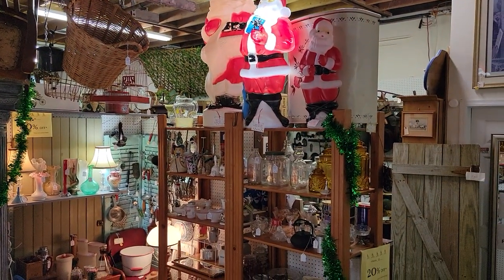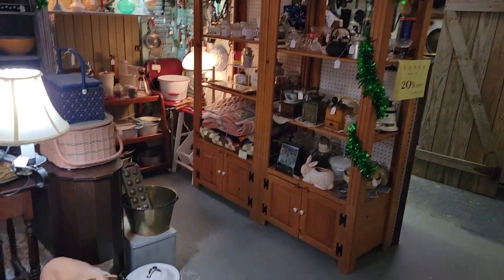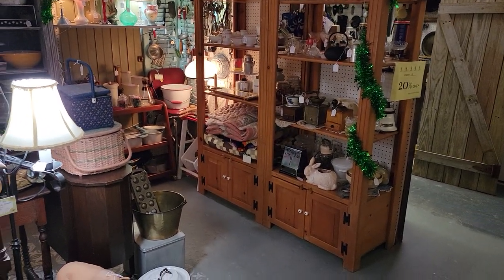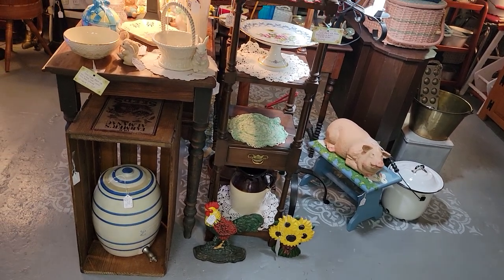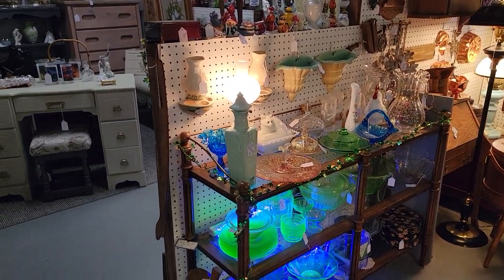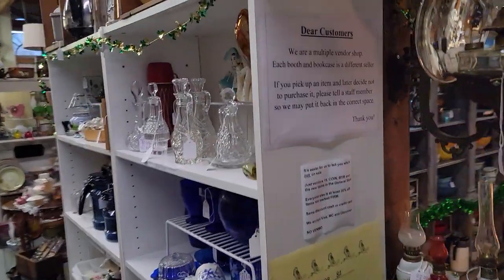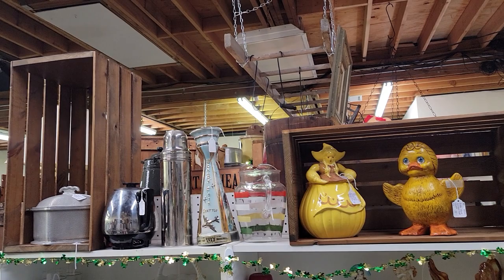She did have an Easter blow mold and it went out of here pretty quickly — gone within about a week. Now her booth's a little different. We still have some St. Patrick's Day up in here, and a desk that was here last week sold. Auntie's Attic comes in on Wednesdays to restock and refresh her booth, so she'll be taking out the St. Patrick's Day stuff and putting in spring and Easter.